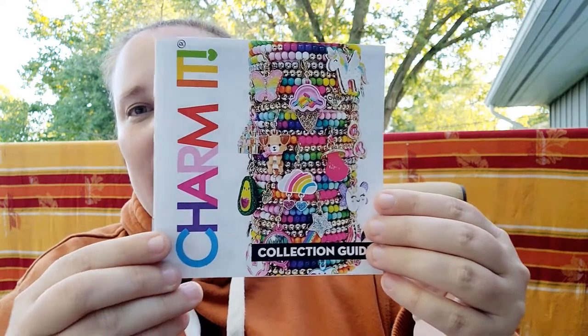Hello everyone and welcome back to Catharsis Inc. Today I have a fun little unboxing slash haul for you. The other day I was watching a YouTuber called Crafty Girl — I'll link her channel in the description — and she was doing an unboxing for a company called Charm It, a charm company that sells charms and the accessories you can put your charms on. After watching her video I was super excited and placed an order myself.